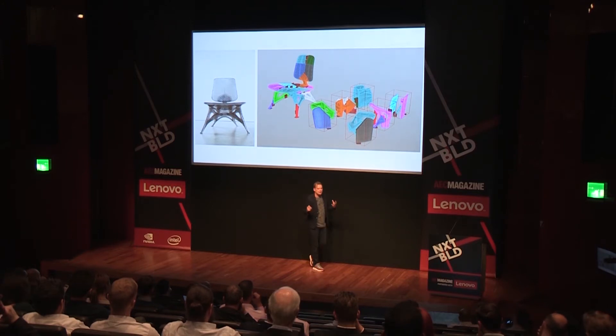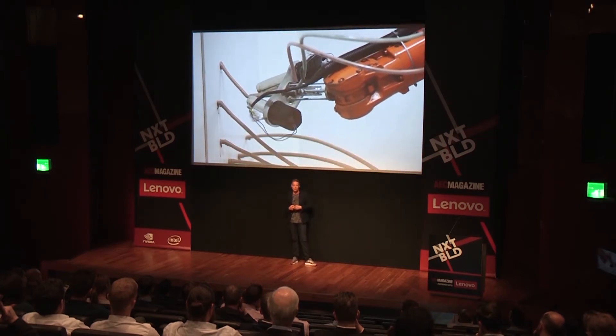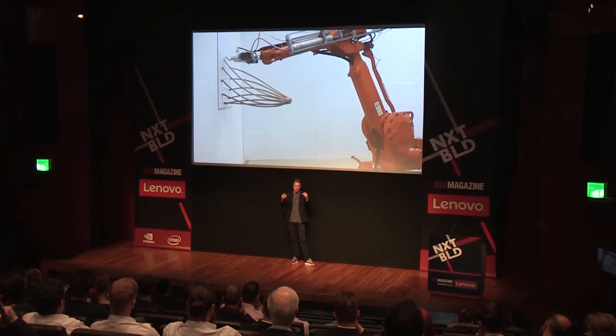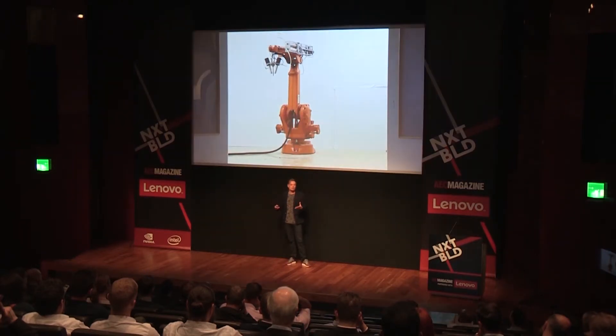We needed a printer that could print full-size furniture, and we started discussing with large 3D printing companies, but none were interested. So we decided to take matters into our own hands. We bought an old retired industrial robot from the car industry, and together with two students from a university in Barcelona, we started developing a large-scale 3D printer. The machine prints two-component fast-curing resin, mixing it at the tip, and can print lines almost in mid-air. The key difference from existing printers is using six axes of freedom rather than three, so you can move outside the building volume and print objects of virtually unlimited size.